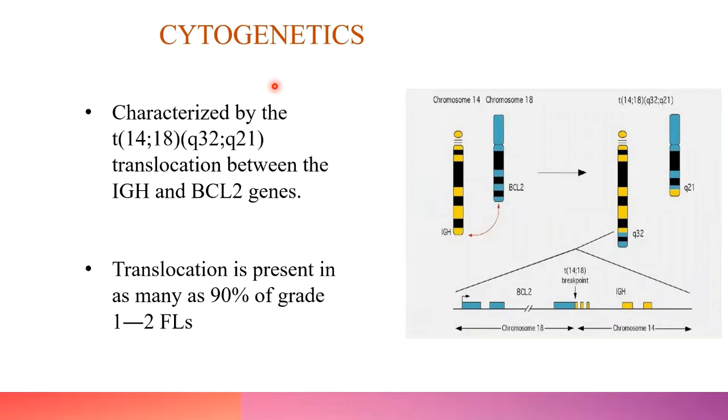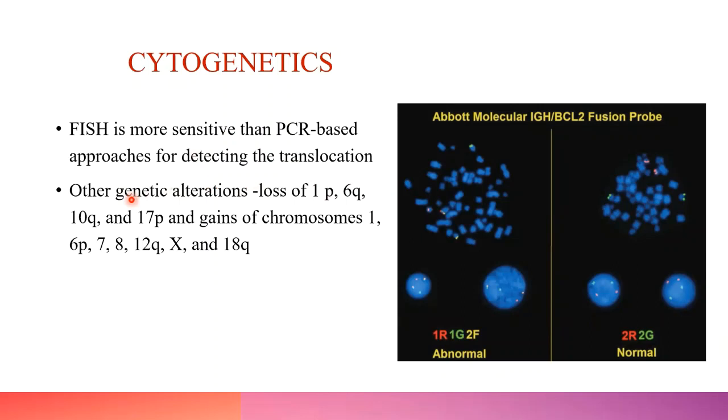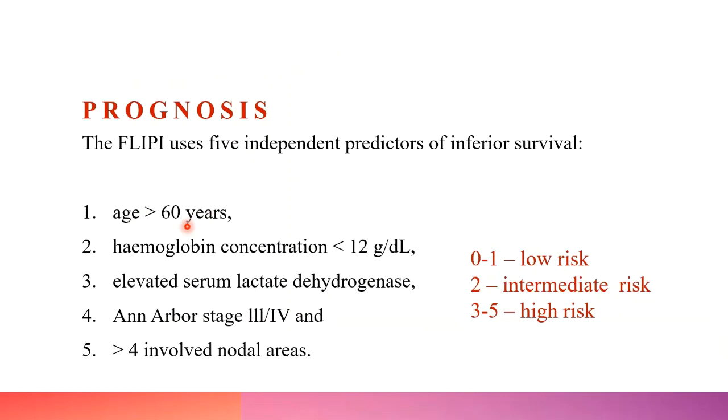Coming to cytogenetics, the characteristic translocation in follicular lymphoma is t(14;18), present in around 90% of low-grade follicular lymphomas. FISH is more sensitive than PCR-based approaches for detecting this translocation. Other genetic alterations include loss of 1p, 6q, and 10q. Regarding prognosis, the Follicular Lymphoma International Prognostic Index (FLIPI) uses five parameters: age, hemoglobin, LDH, stage of disease, and nodal areas involved. A score of 0–1 is low risk, 2 is intermediate risk, and 3–5 is high risk.